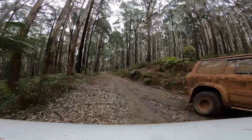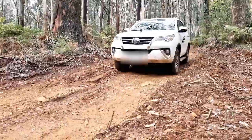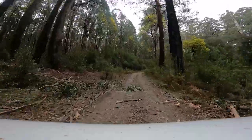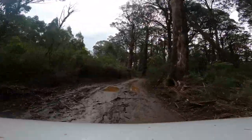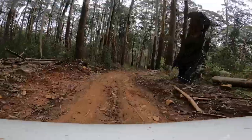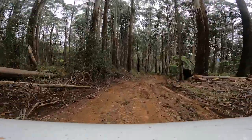We are on standard road tyres and we are happy with that at this stage. We're thinking about getting a bull bar and winch for the car, mainly for peace of mind, because we often go four-wheel driving on our own — but it would be good to have just in case. We do take some basic recovery gear with us whenever we go out.